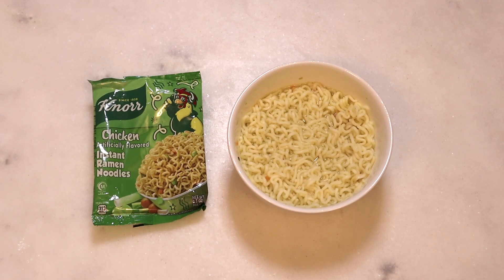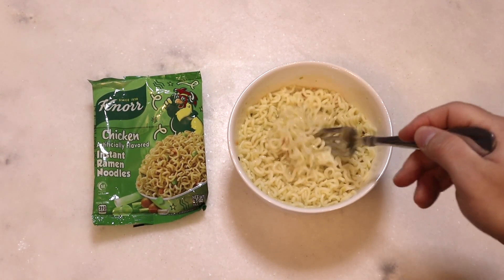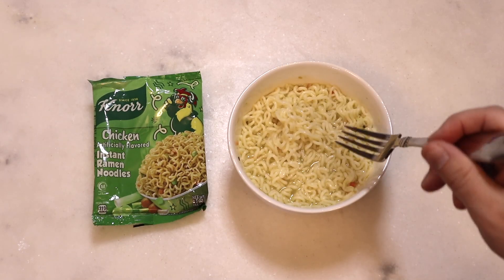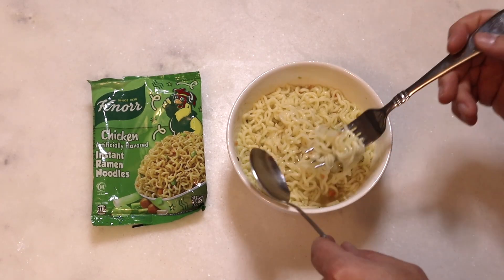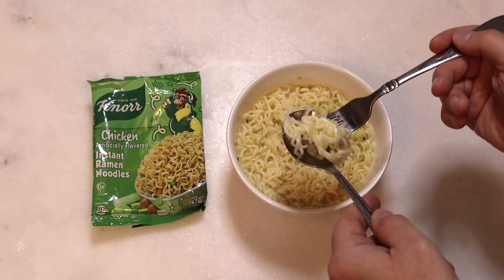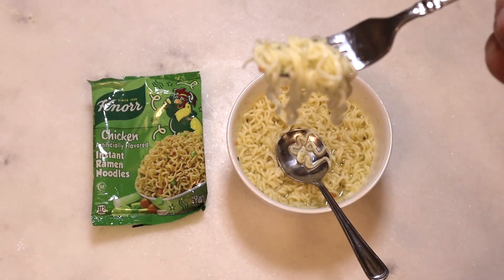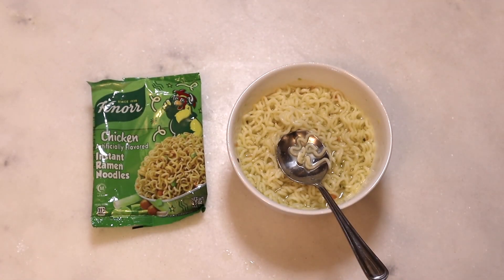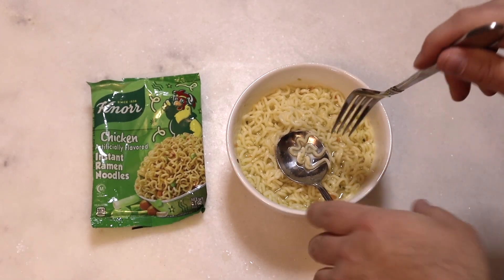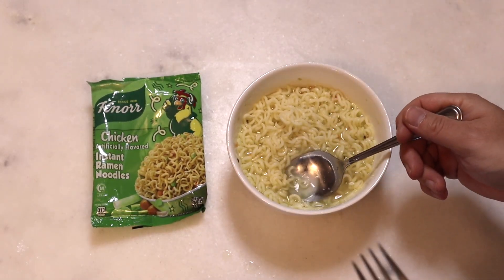All right, so we're back and our noodles look good. They've plumped up a little bit, it smells pretty good. Let's go ahead and get in here and start trying some of these noodles. First non-giant bite — they kind of fell apart a little bit there.